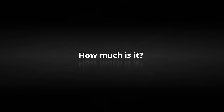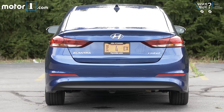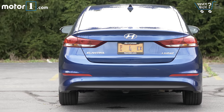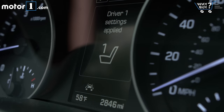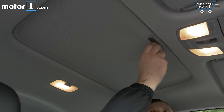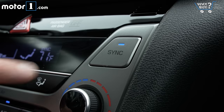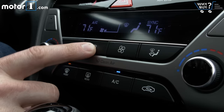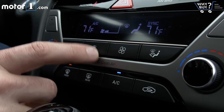How much is it? MSRP runs from about $17,000 to a little bit more than $22,000 for the Elantra Limited. If you want all of those surprising high-tech features, however, you'll have to keep digging in your wallet. My loaded-out test car came to $27,710 out the door. That's a lot of money, but it's right in line with what you'd pay for the optioned-up versions of competitors in this class.